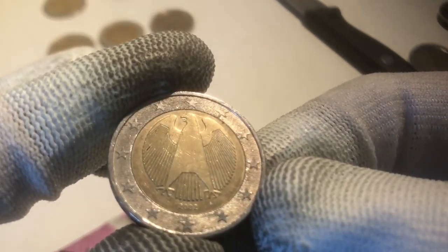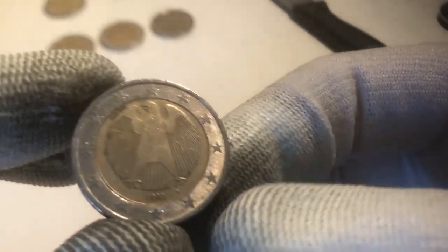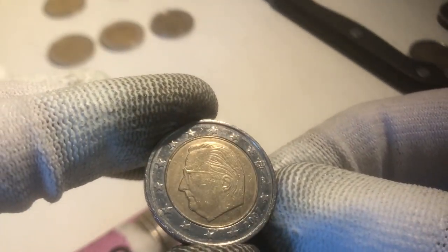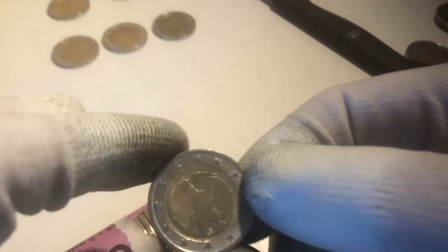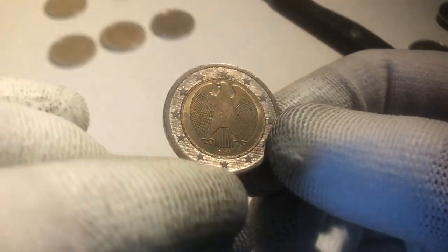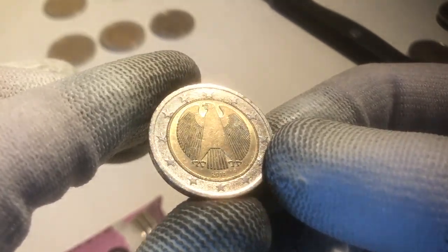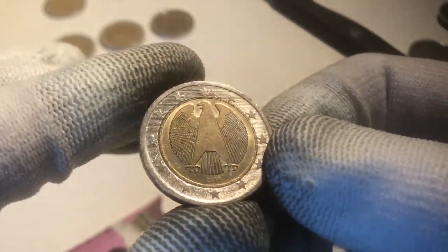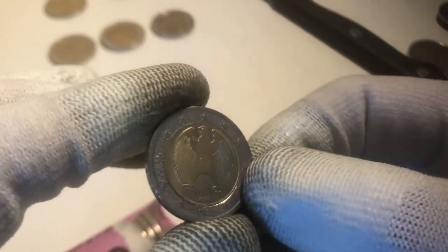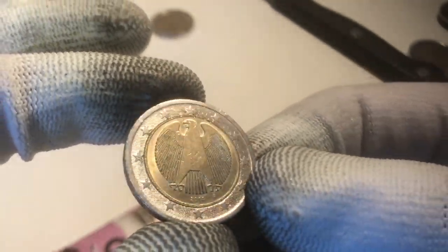We continue with a coin from Germany from 2002, and the next one is also from Germany from 2002. We continue with a coin from Belgium from 2007. The next one is from Germany from 2014 — it has got some kind of arrow on the side, where part of the outer ring has been put onto the inner ring. Some kind of arrow — definitely going to keep this one. It's from Germany from the year 2014.